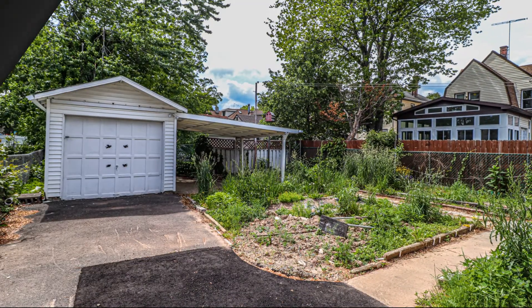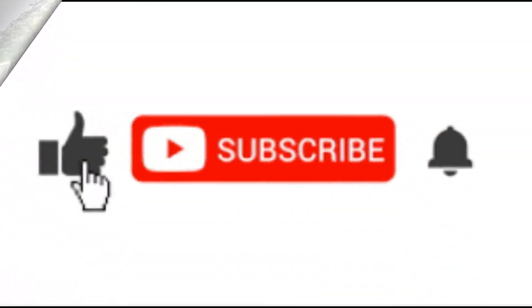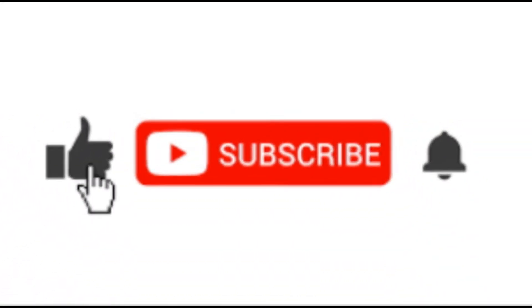And as you make your way to the backyard, you have a detached garage. Please like and subscribe to my channel if you like this video, and I will see you real soon.